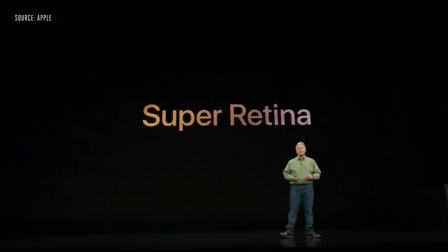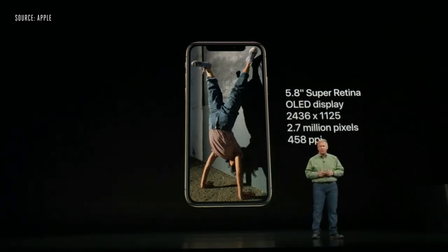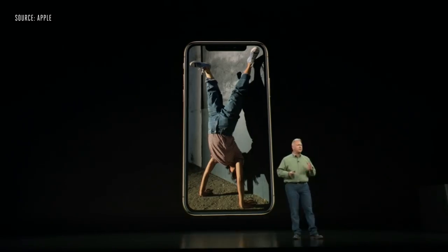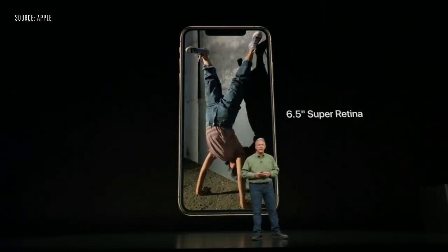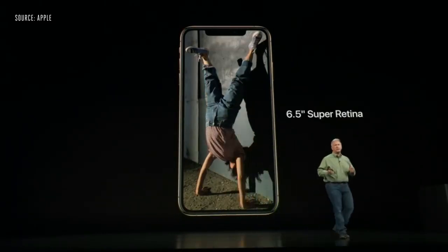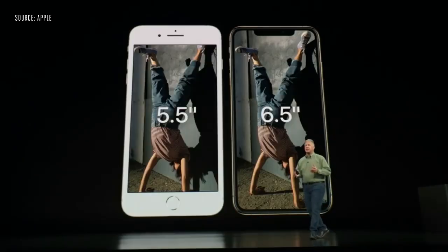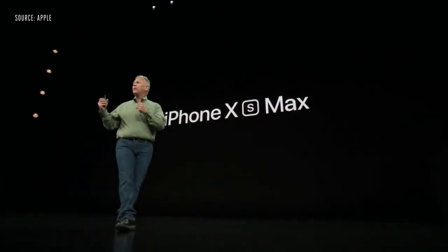IP68. The screen on iPhone XS is a Super Retina display — the best we've made yet. It's an OLED display, 5.8 inches on the diagonal, with 2.7 million pixels and 458 pixels per inch — the highest quality display on an iOS device. iPhone XS comes not just in one, but two sizes of display: the 5.8-inch and a new 6.5-inch Super Retina display, also OLED with 3.3 million pixels and 458 pixels per inch. You can see it's about the same size phone with a much larger display — we call it the iPhone XS Max.